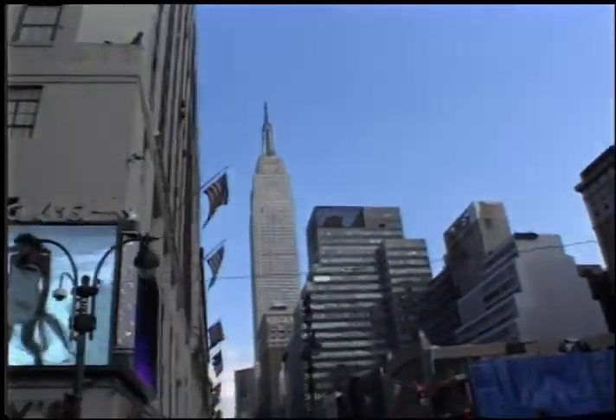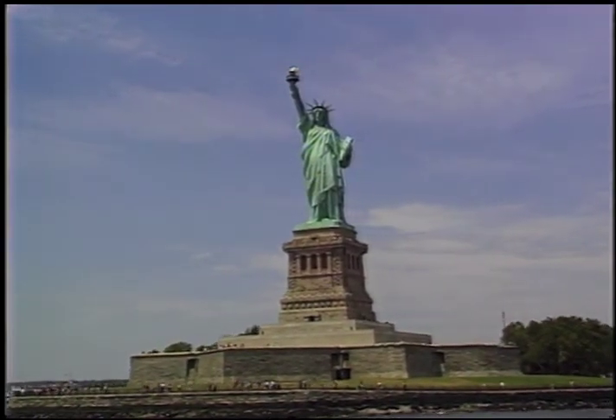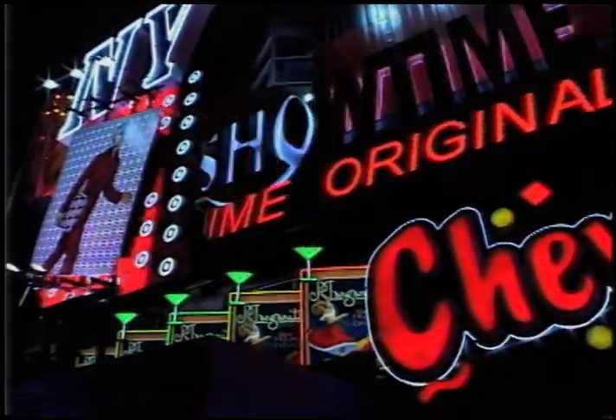to downtown the Empire State Building, a view of the Statue of Liberty and Ellis Island. Plus, a dazzling night tour.